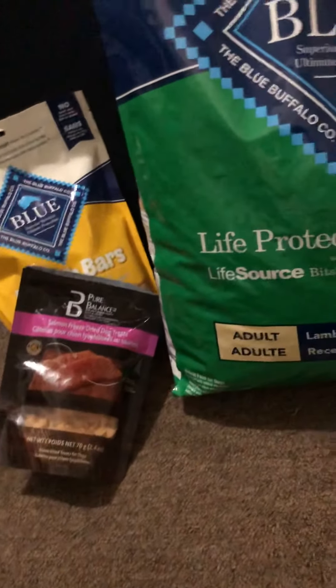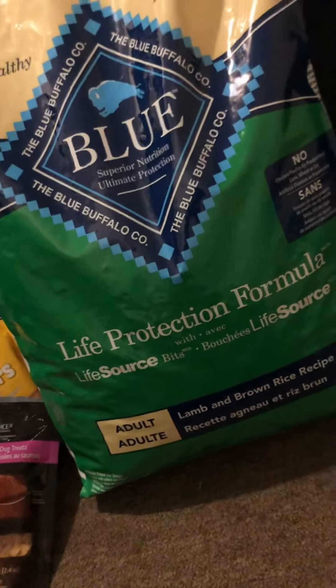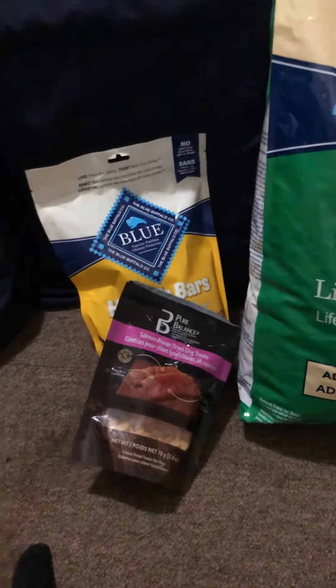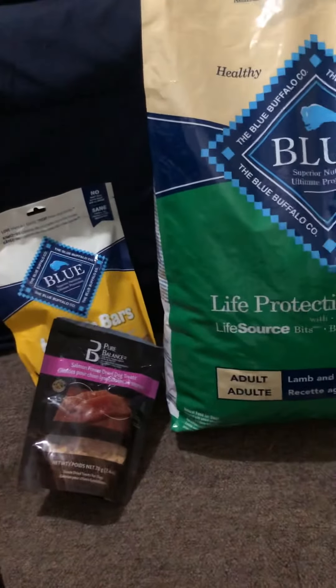Just a short video on what we purchased and what we're going to be adding into their feeding routines, treat-wise and everything. If you guys like what you hear, hit like and subscribe and leave a comment. Peace!